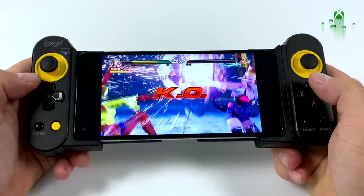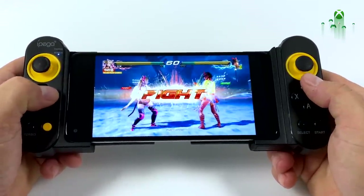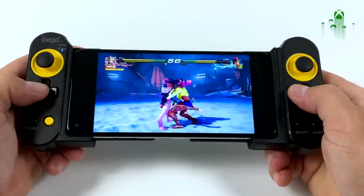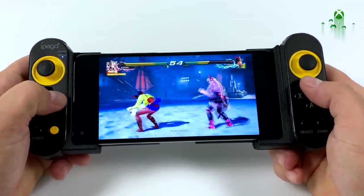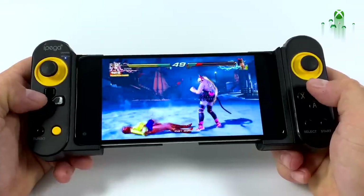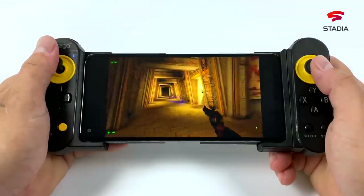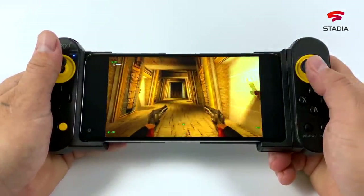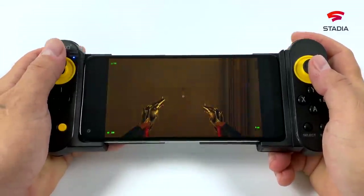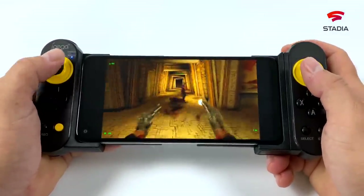Moving over to cloud gaming, we have xCloud running Tekken 7. As long as your connection is good it works fine — the controller I'm using here is the iPega 9167. I also tested Google Stadia; when I load it up it tells me it's somewhat experimental on this device, but I've played a few games and it works fine. I've also tested GeForce Now and you'll have no issues with a device like this as long as you have a good internet connection.